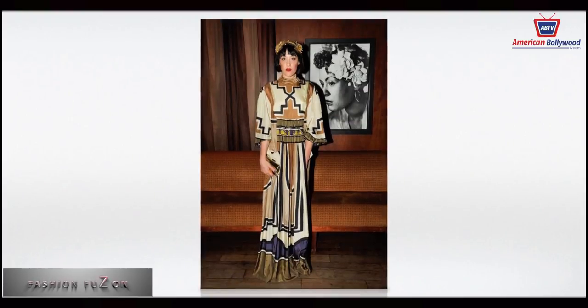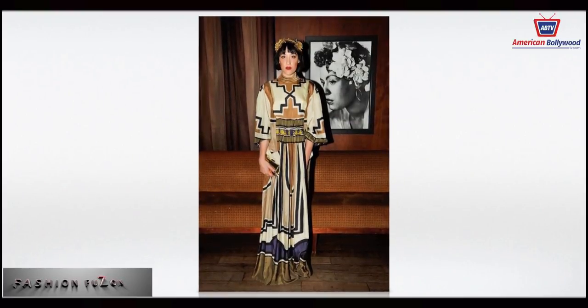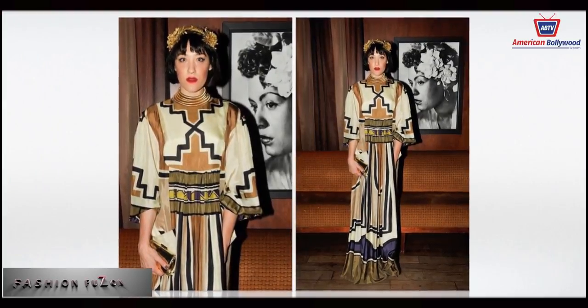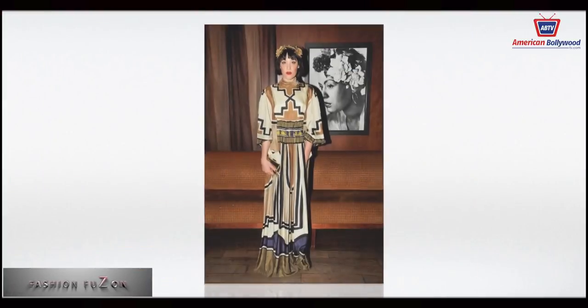Last but not least, Mia Moridi in Alberta Ferretti at the New Yorkers for New Orleans party in New York City, wearing a very gothic-looking gown.